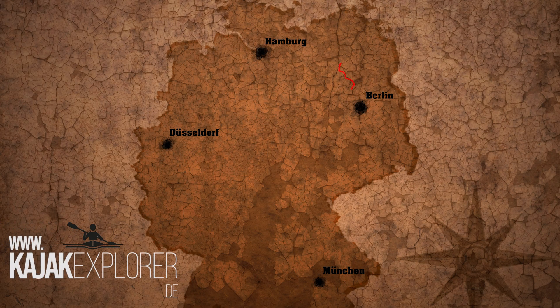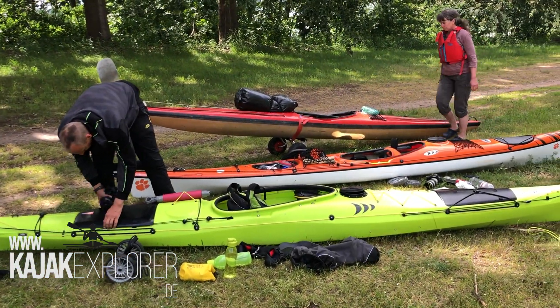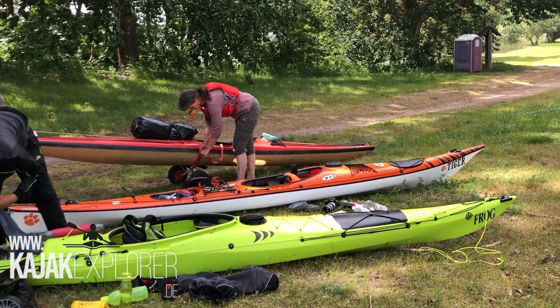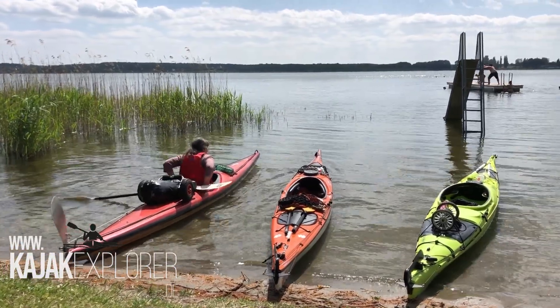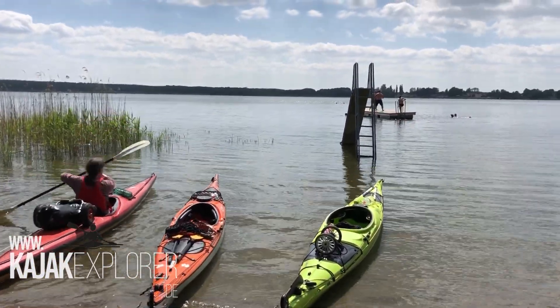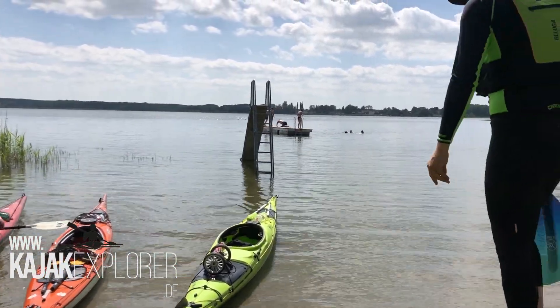Im Nationalparkpark Müritz sind Paddlern keine Grenzen gesetzt. Hier kann man immer wieder kommen und trotzdem immer wieder etwas Neues entdecken. Hier entspringt auch die Havel, rund um Kratzeburg, wo auch der Startschuss für unsere Tour fällt. Am Kabelblicksee laden wir die Boote ab, lassen das Auto auf dem kostenfreien Parkplatz nahe des Sees stehen und tauchen ein in unseren viertägigen Trip.